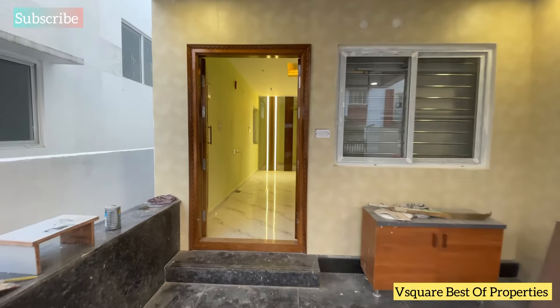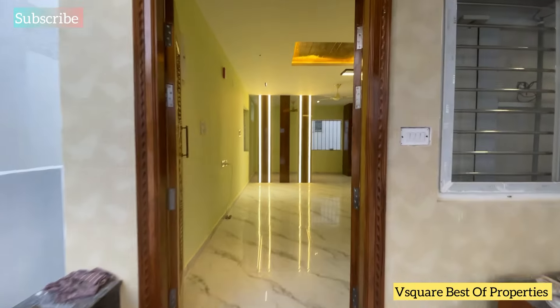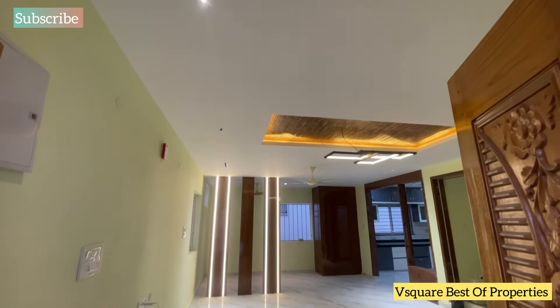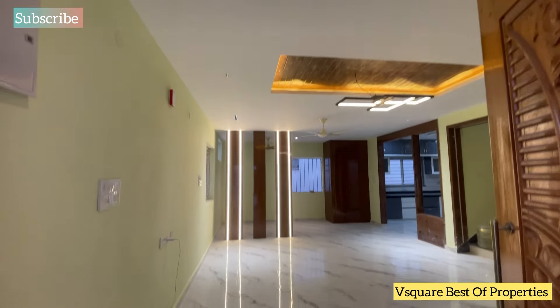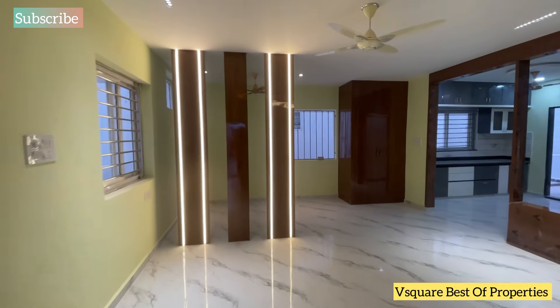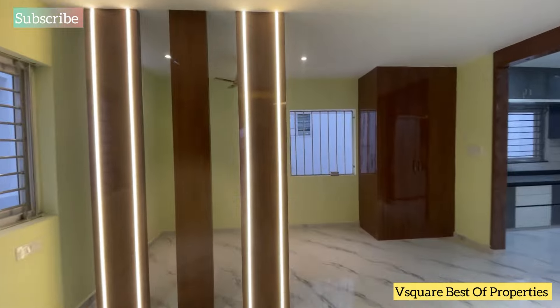We are looking at this villa with the interior. This is a West-Facing Villa. This is a 4BHK. This is the living area — a very spacious living area. This is an open kitchen and dining area.